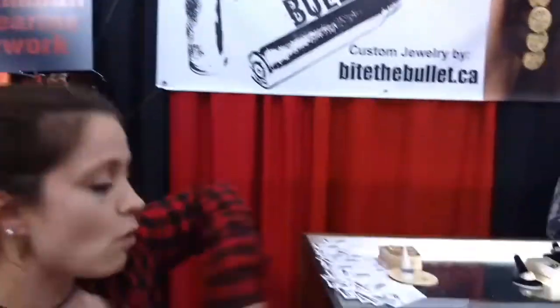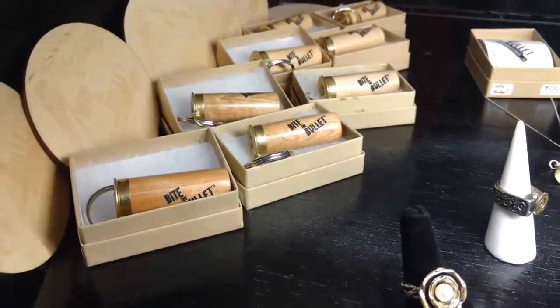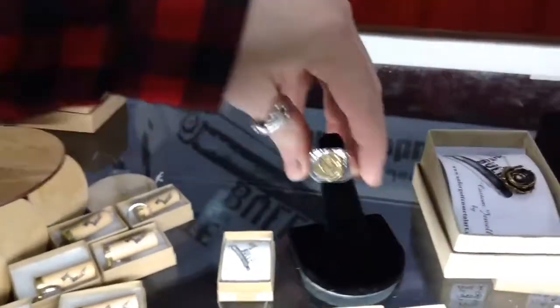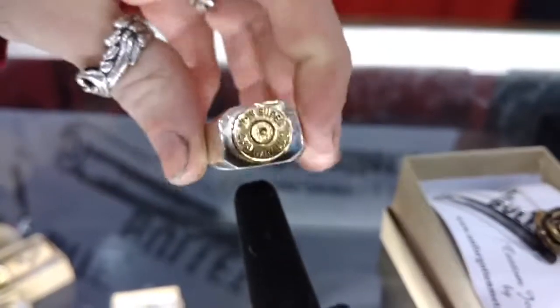Over here we have all of our more high-end stuff. We have some really nice rings — anything from a flower, pearl ring, rose ring. This one we call the Judge: 30 grand, pure sterling silver, finished with a nice 7mm or 300 shell, your choice. We have a few other models.